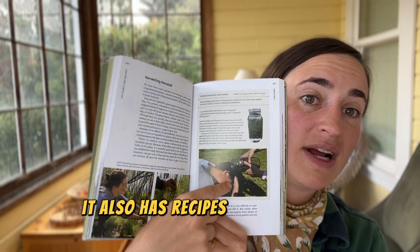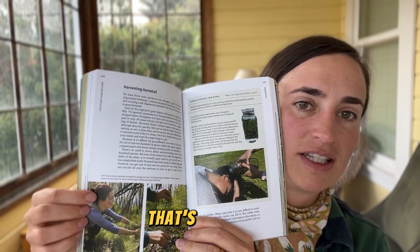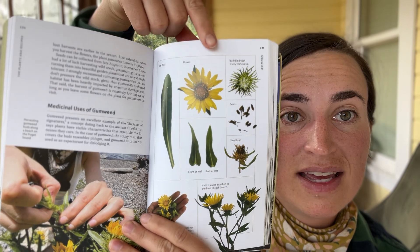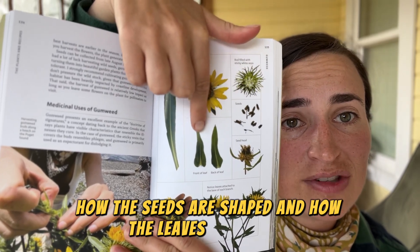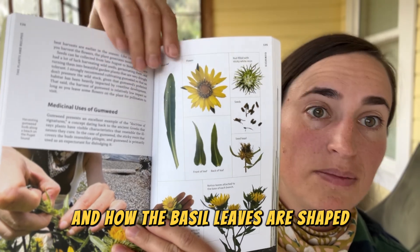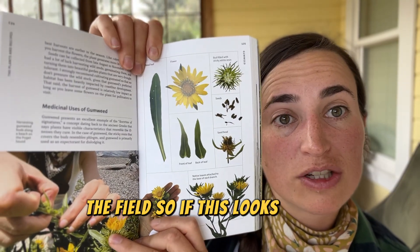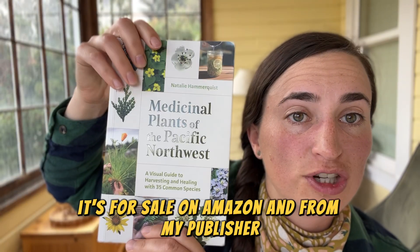The book has recipes with pictures and how-to-harvest instructions. Here's the page on gumweed, or Grindelia. I like to include things like how the seeds are shaped, how the leaves are shaped, and how the basal leaves are shaped so that you can identify plants more easily in the field. If this looks interesting to you, it's for sale on Amazon and from my publisher, Mountaineers.